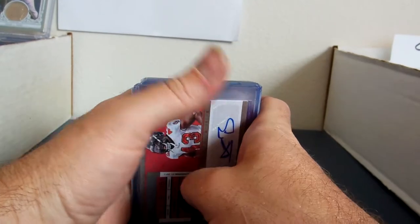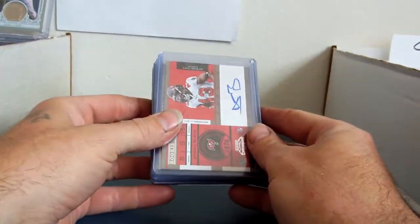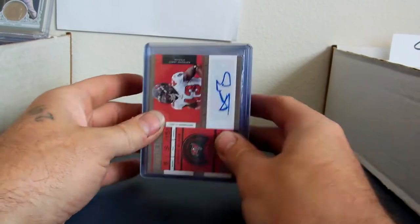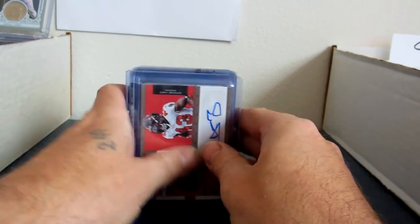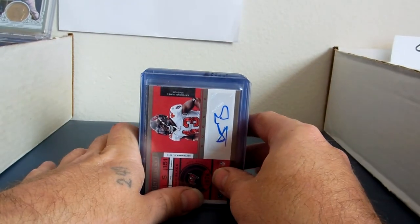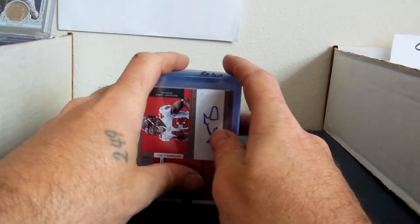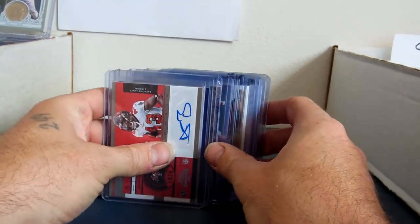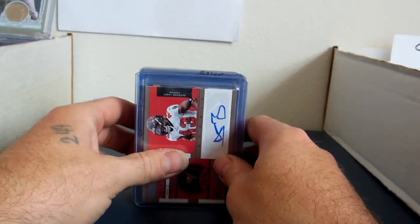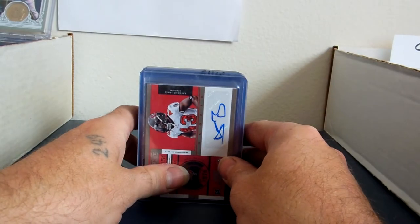Just got some new cards in. Let you guys know: for trade, I do straight across book price. If I want to sell them, it's 25% off of book price. And if you want free shipping, you have to buy at least $10 worth of stuff. Under $10, I charge $3 for shipping, because I do send them in top loaders, bubble mailers, and junk like that.